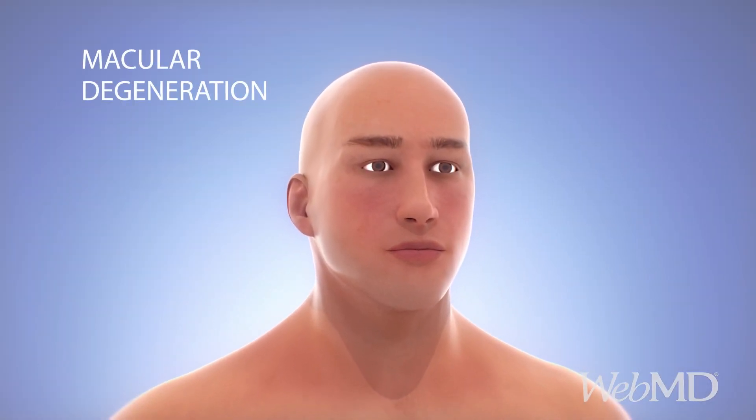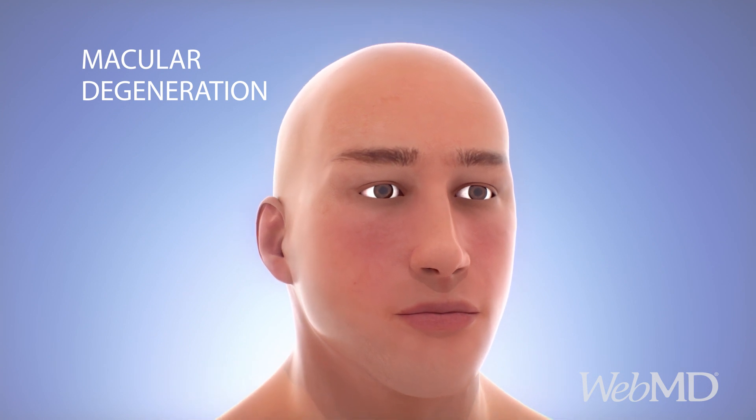Macular degeneration is the most common cause of age-related vision loss in older adults.